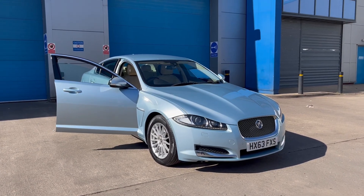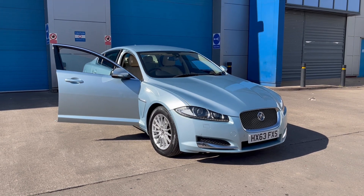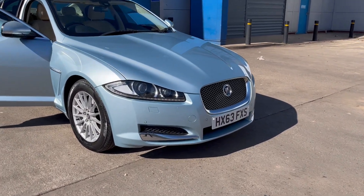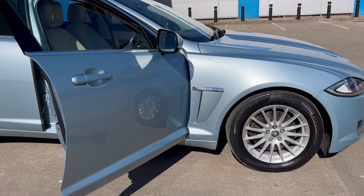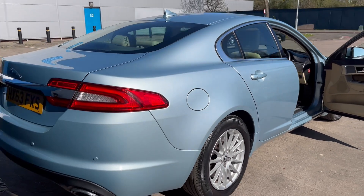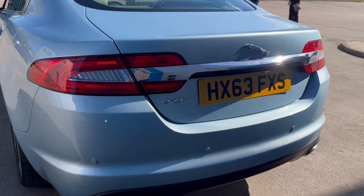Just acquired this lovely Jaguar 2.2 XF — absolutely lovely condition, love the color. Front park distance control, alloy wheels, in absolutely lovely condition throughout, full Jaguar service history plus one, and a reverse camera.